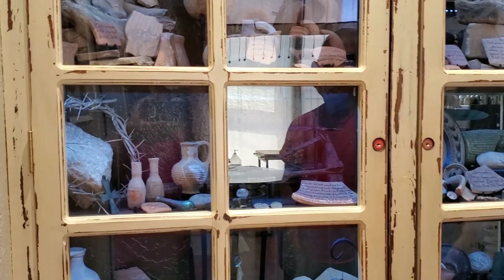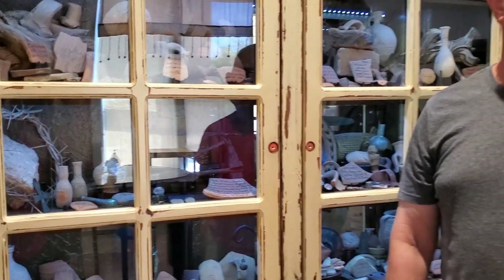That piece of stone right there — Jesus actually could have stood on it when he was being tried in 30 AD or 32 AD before Pilate. Those are the kind of things I just find fascinating, the kind of things they used to collect as relics in the old world.